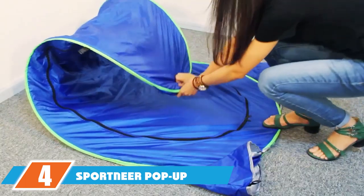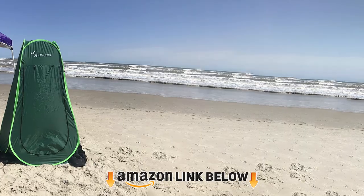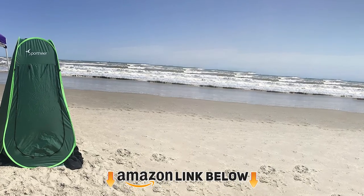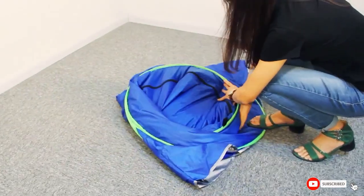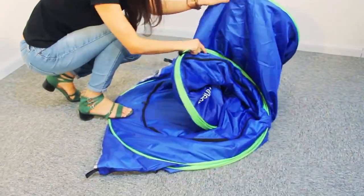Next at number four, we have the Sport Near pop-up camping shower tent. It features an easy pop-open design and does not require any tools or poles. It is made of tear-proof polyester fabric for protection from water and UV rays, and is equipped with four stakes for stability.